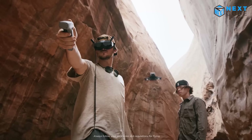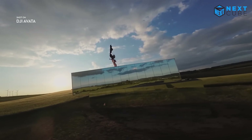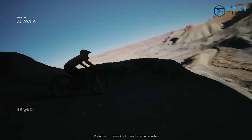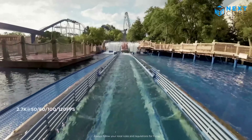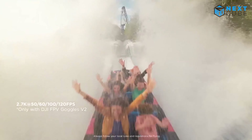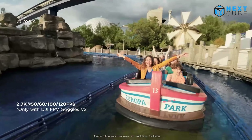With a built-in camera system featuring a 48-megapixel image sensor and f/2.8 aperture, you can capture stunning 4K ultra-wide-angle video with ease. In addition, the DJI Avata includes slow-motion capabilities, obstacle sensing, low-altitude flying, and low-latency transmission.